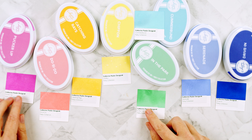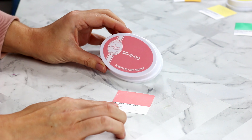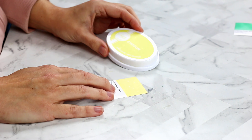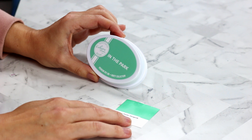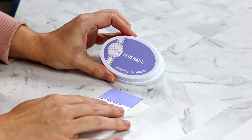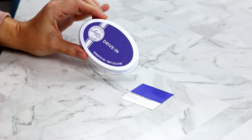Here is the entire Date Night collection of inks in all of their glory. There is Pucker Up, which I think is a great hot pink. Do-Si-Do is a beautiful pale coral shade. Catching Rays is in the orange family. Chiffon is the prettiest pale yellow. In the Park is in the minty green family. Cummerbund is a pale shade of aqua blue. Serenade is a lavender and might be my favorite in the entire collection. Drive In is a deep blue-violet and might be my second favorite.